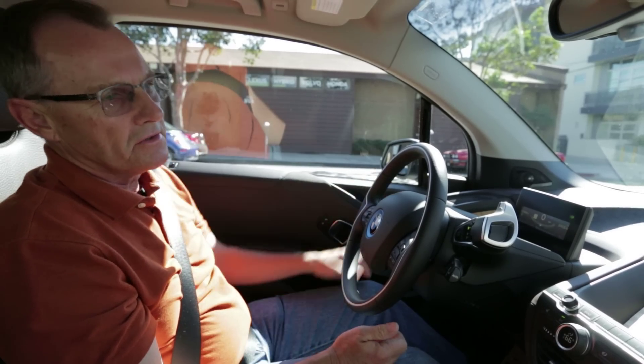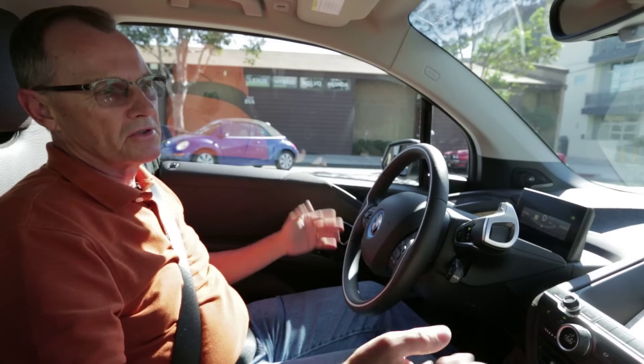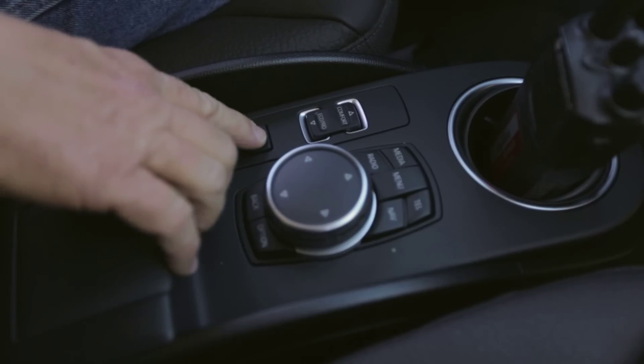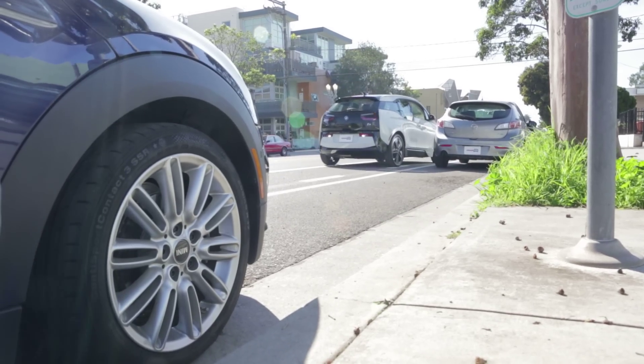So you have to turn on the turn signal and then you take your hands off the steering wheel, your feet off the pedals, hold this button down the entire time. And now the computer and the car is in control.